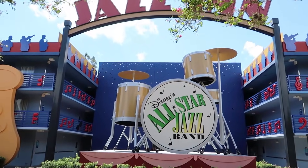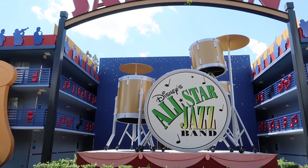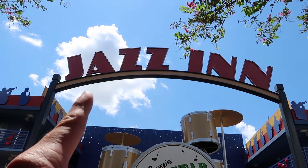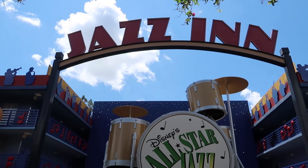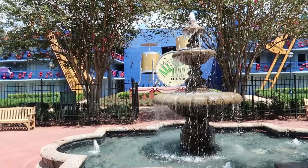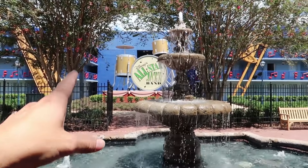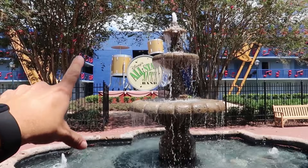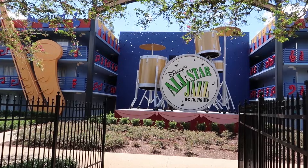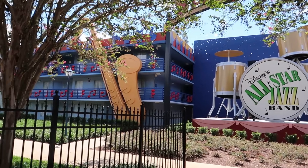Look at this drum set — imagine the giant drummer that would play this at the All-Star Jazz Band. This is the Jazz Inn section, and right behind the drum set is the elevator to the different levels. Each section has two buildings, so this one also has a drum set on the other side — they're identical. I'm not sure how you tell them apart; it probably has to do with your room number.